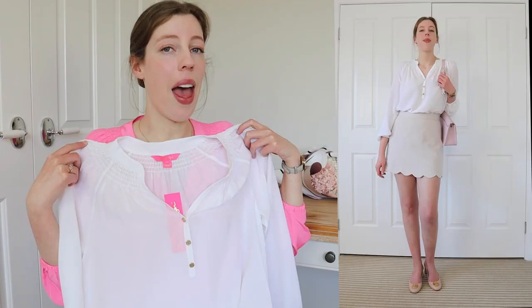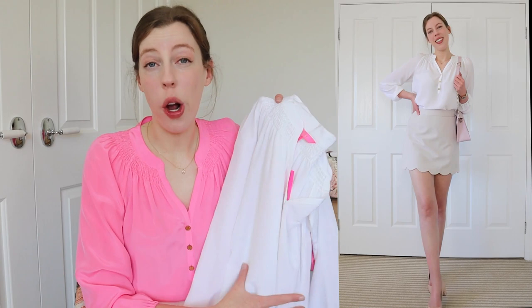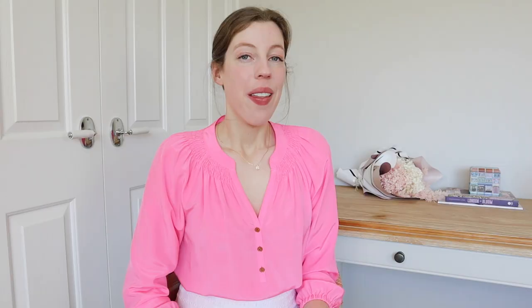The great thing about this is I can dress it up — wear it in a workwear situation, which would look great — or even casually in the summertime with a high-waisted skirt or some shorts. So I'm super happy that I was able to snap this up.